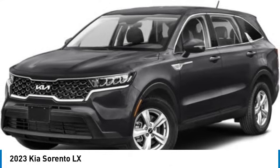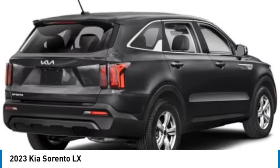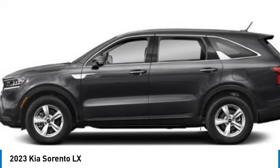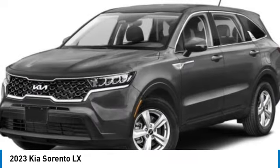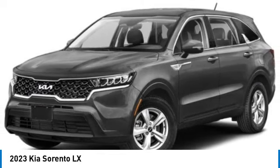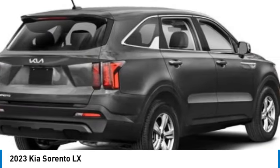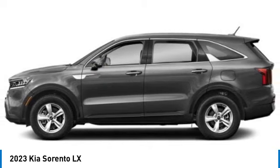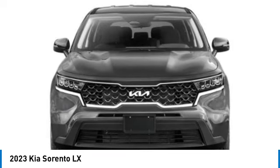Looking for the right vehicle? Check out the 2023 Sorento. The Kia Sorento is a comfortable riding, powerful, compact SUV. Loaded with impressive standard features, take one look at its stylish, sleek design, and you'll want to cross over to a Sorento. This vehicle has less than 100 miles.